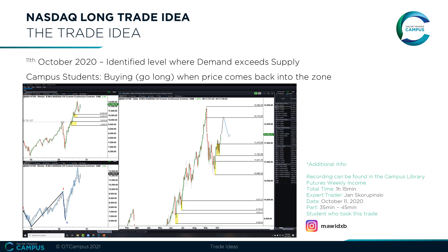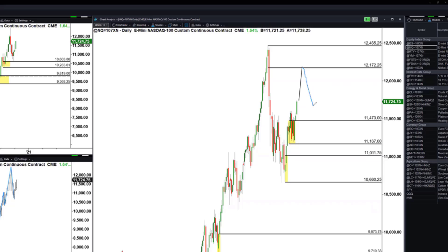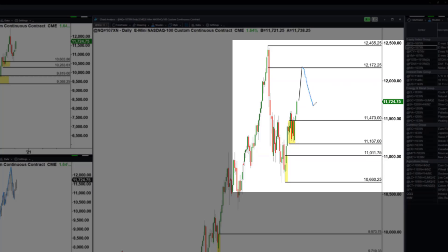During this live trading session we identified a clear supply and demand imbalance. Our mentors went through a full analysis of the product and set all trading parameters needed to enter the trade. Our students are taught to buy — go long — once price comes back into the demand zone. Here you can see a screenshot of the demand zone identified in the session. This includes a stop, entry, and target set.